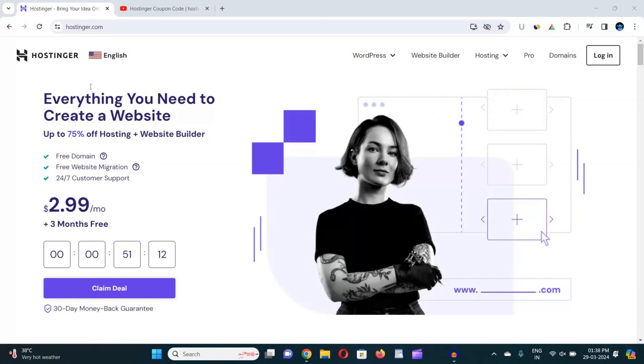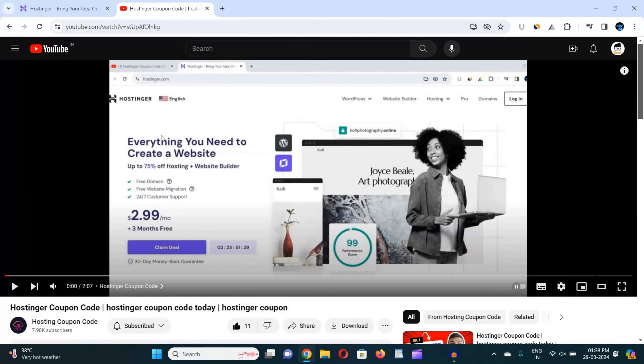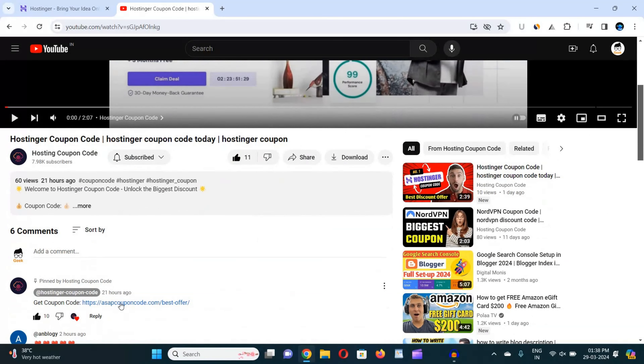All you need to do is just follow me step by step. First of all, you have to go to either the description box link or the pinned comment link of my video to get the real-time coupon code of Hostinger. Whenever you are watching this video, you can get the real-time coupon code from the website mentioned in the description box or the pinned comment.